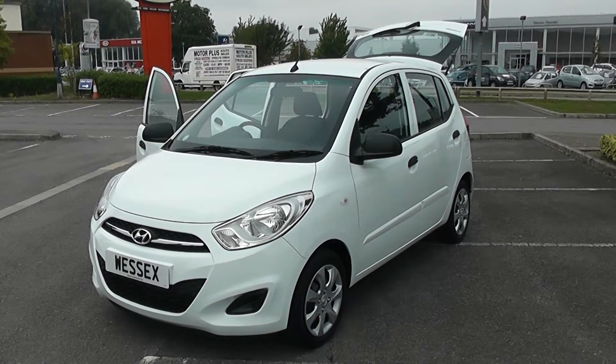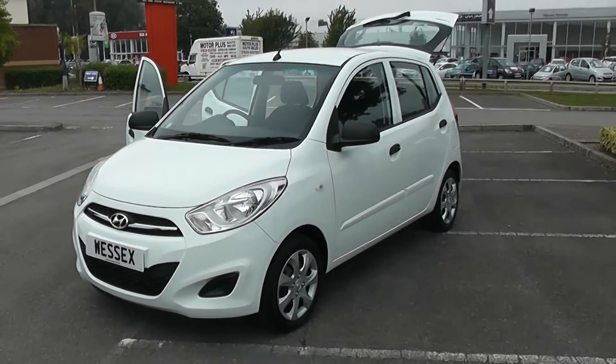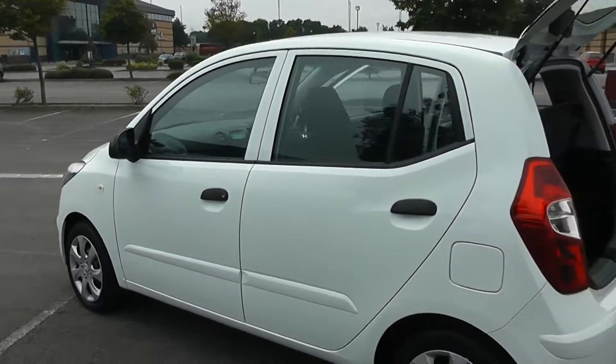Five door in white with alloy look wheel trims and chrome front centre grille. Nice looking car this, very well presented. Attractive car with plenty of headroom and legroom — it's a surprisingly big small car.